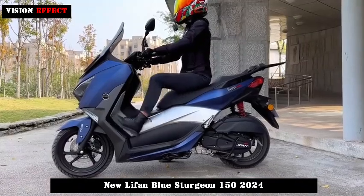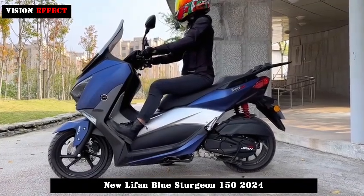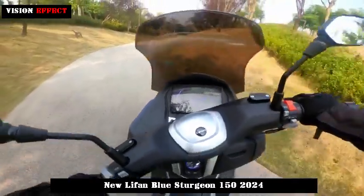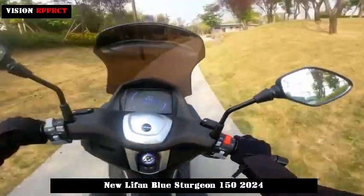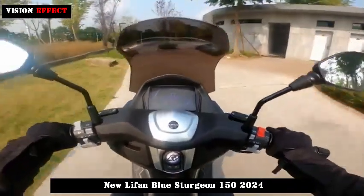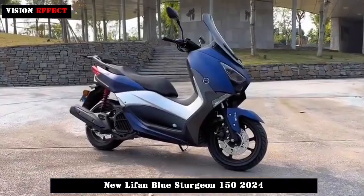In addition to the lamps, the Blue Sturgeon uses a large-sized full-color LCD display and keyless entry system in the electronic control part. The indicator has a rectangular structure, making the displayed data clearer and more complete.